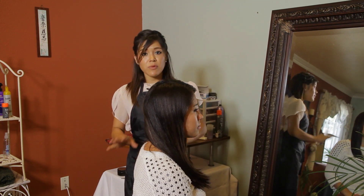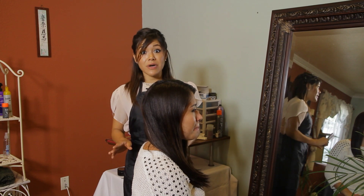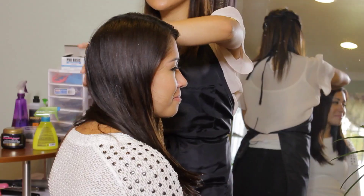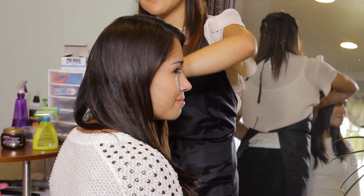Just like we brush our teeth twice a day, we want to make sure we at least brush our hair twice a day — in the morning and at night time. This takes out all the knots that we have in our hair and it also stimulates our blood flow, which helps our hair grow.